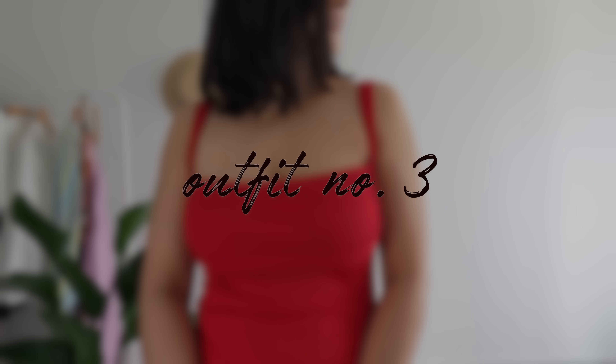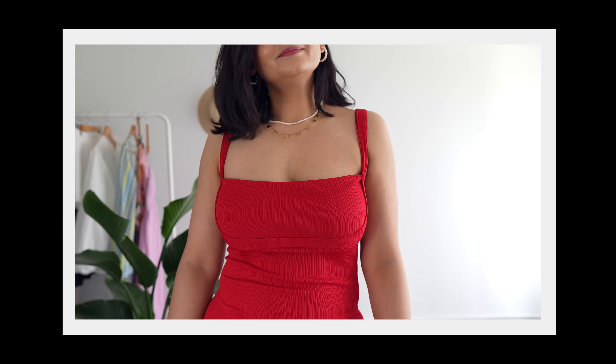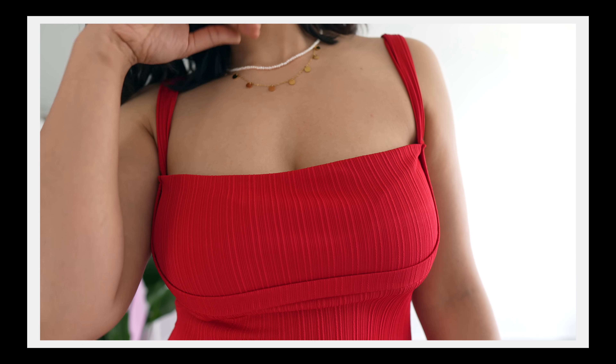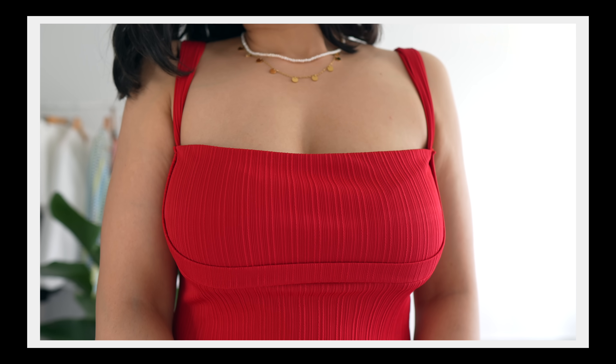I always pack a few dresses — one for roaming around the city, one for a dinner date, and something more formal for visiting museums. So let's start with something fancy for a dinner date. And what's better than a cute little black dress? A red midi dress.